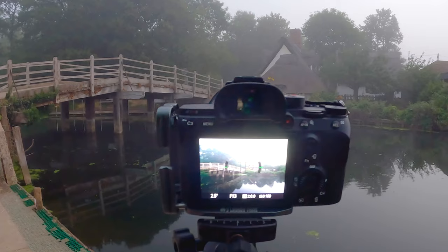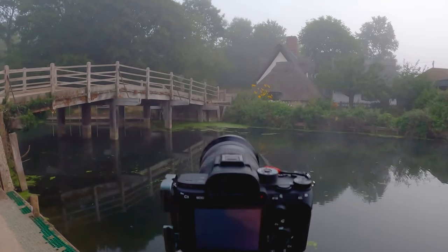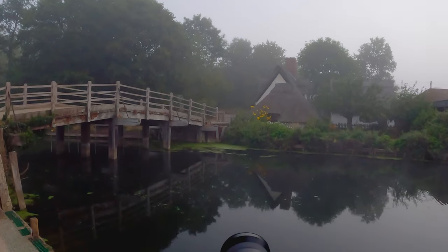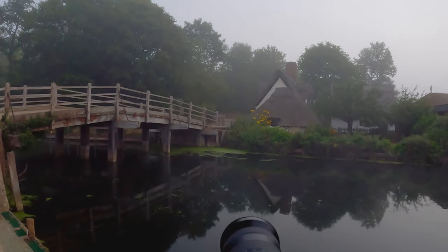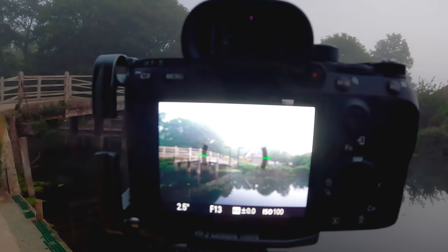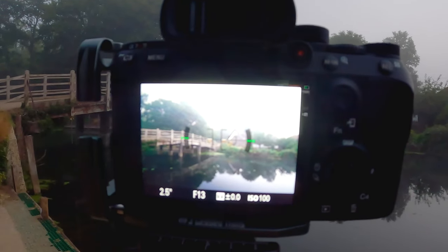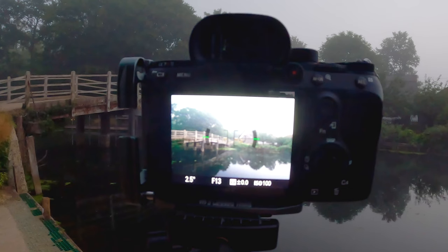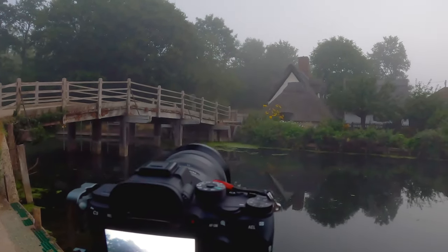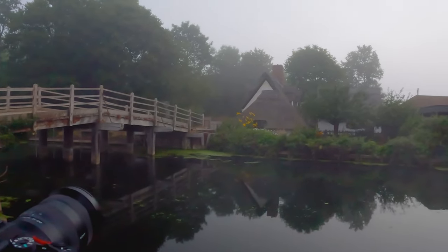If I just show you on the back of the camera — as you can see, I've got a lovely frame here. I've got a bridge coming in from the left hand side, and just over the bridge is a cottage called, I believe, Willy Lott's cottage — I might be wrong on that. But as you can see, there are lots of atmosphere and lots of mood that the mist and fog adds.